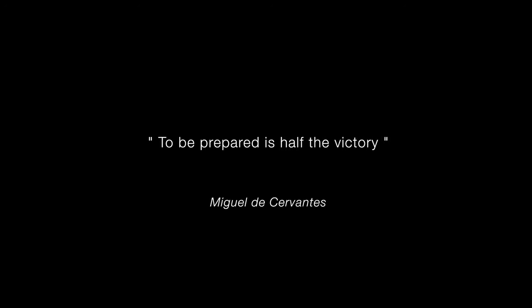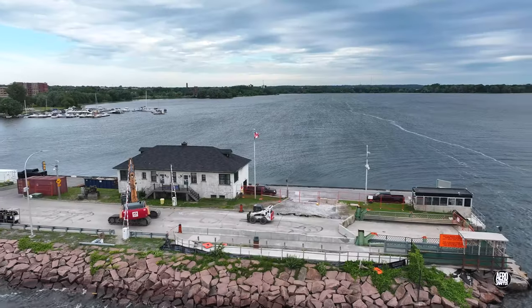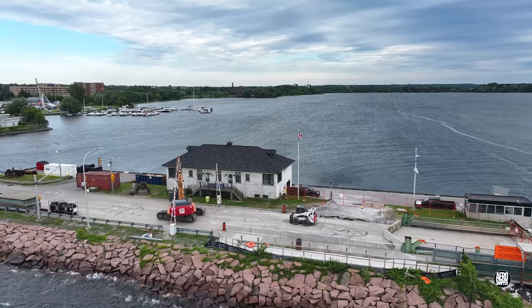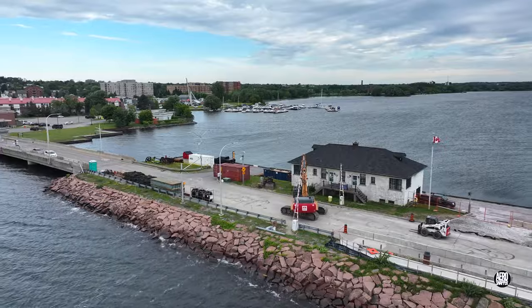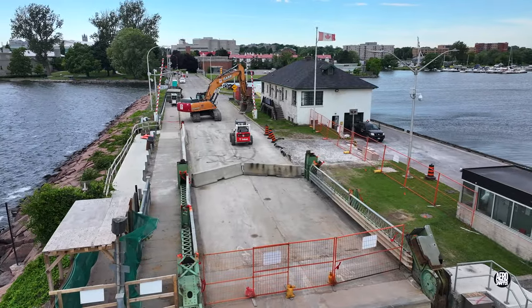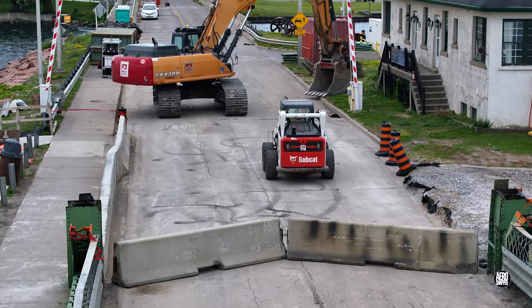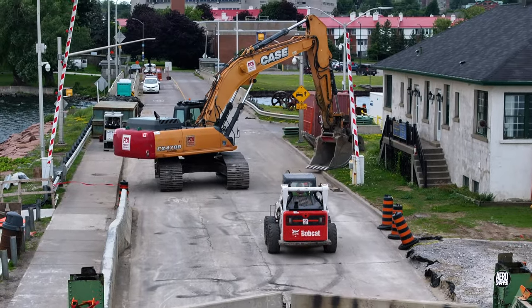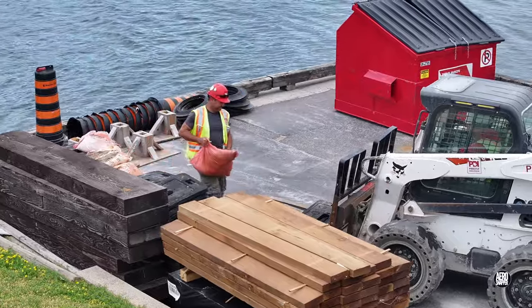Just 27 days after they arrived to inspect the site, Priestley Demolition are preparing to depart. A visit early in the day revealed a clean and well-ordered site on a rather blustery day. Equipment and materials are arranged neatly for collection, and smaller items continue to be sorted out and organised.